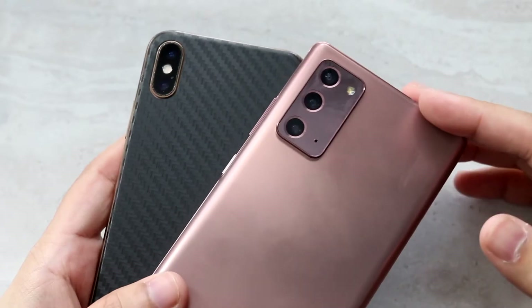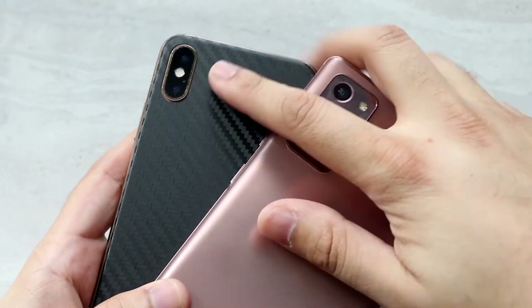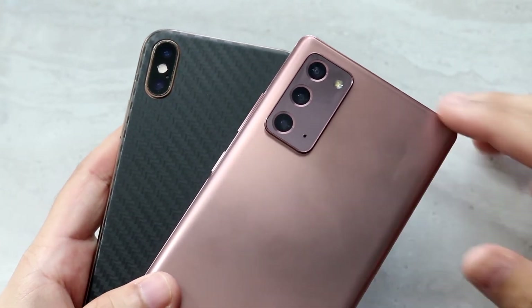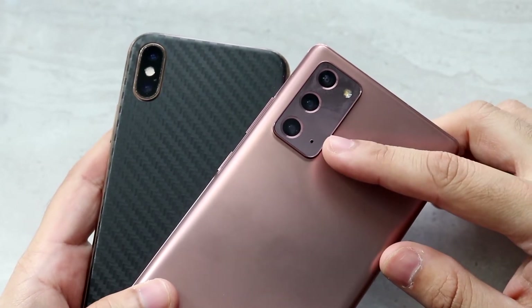Now let's go ahead and hit on the cameras. As I stated before, a triple camera setup on the Note 20 and a dual camera setup on the XS. On the XS, you have a 12 megapixel wide and a 12 megapixel telephoto lens. On the Note 20, you have a 12 megapixel wide, 64 megapixel telephoto lens, and then a 12 megapixel ultra-wide sensor.